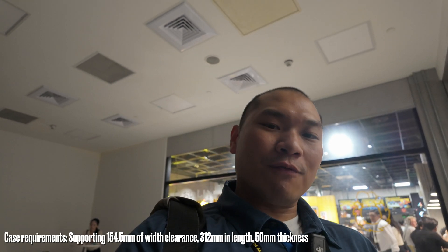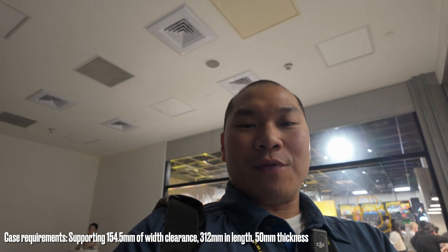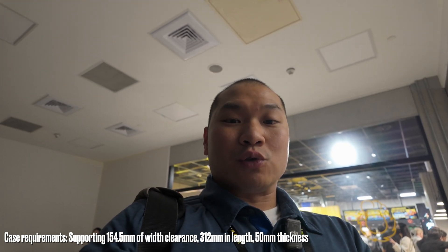I've walked the floor and I did want to share my thoughts. On the case side, there are specifications: 154.5 millimeters of clearance for the width of the GPU — applying to either vertical mount, a sandwich-style case, or traditional horizontal mounting — and a length clearance of 312 millimeters. So it doesn't seem overly restrictive.